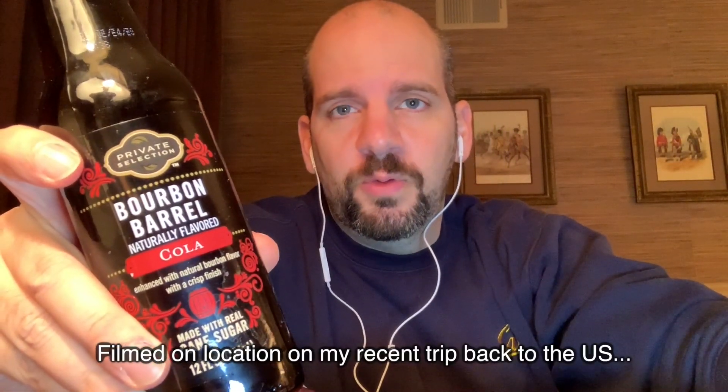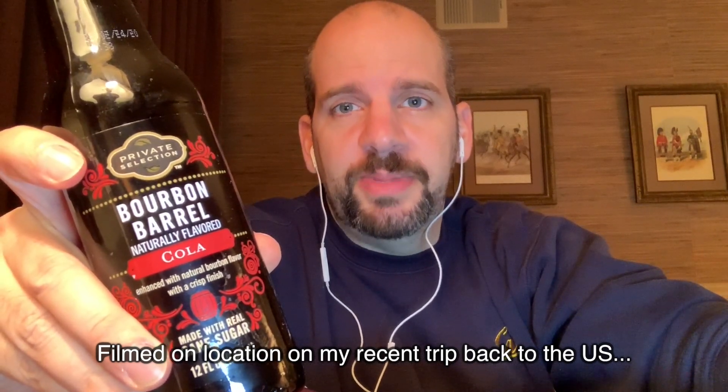Hey everyone, welcome back to Obscure Cola. Today we have Private Selection Bourbon Barrel Naturally Flavored Cola. I got this at a Harris Teeter here in the US — I'm back for a trip and about to head back to Hong Kong. I picked this up at the fancy pants supermarket and thought I might as well try it.